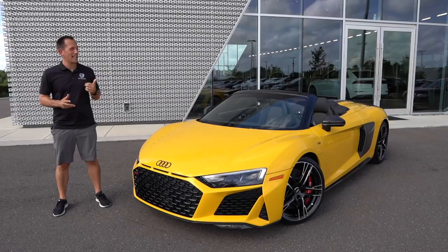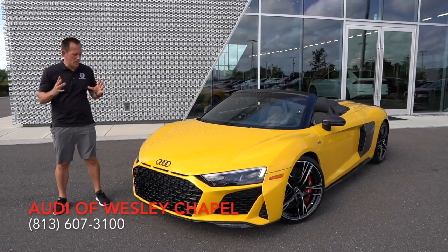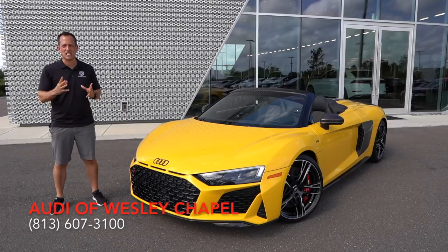Hey guys, what's up? It's Joe Rady from Rady's Rise. I'm back here at Audi of Wesley Chapel, of course in Wesley Chapel, Florida, and we have this is it — the all-new Audi R8. As you can see, this is the 2020 R8 Spyder.